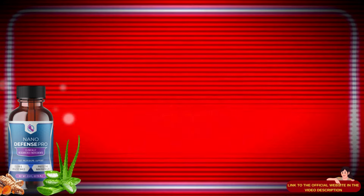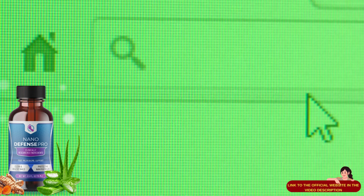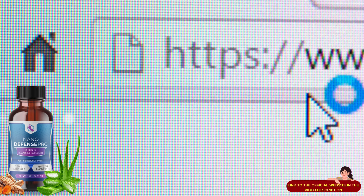The first thing you need to know about NanoDefense Pro is the site where you will buy it, because NanoDefense Pro is only sold on the official site. To help you, I left the link to the official site below in the description of this video. Please leave your like and send the video to those who can benefit from the results of NanoDefense Pro. It will certainly strengthen the channel.